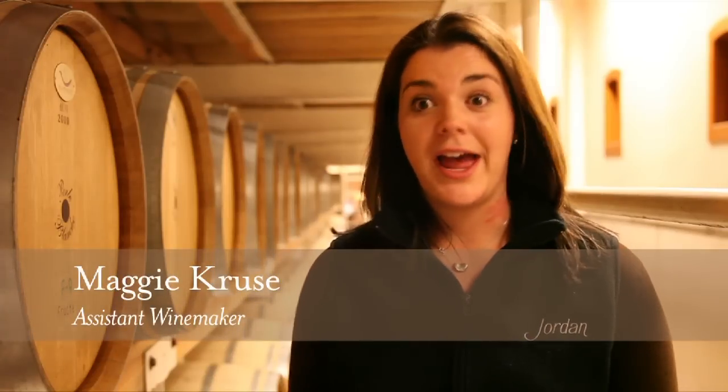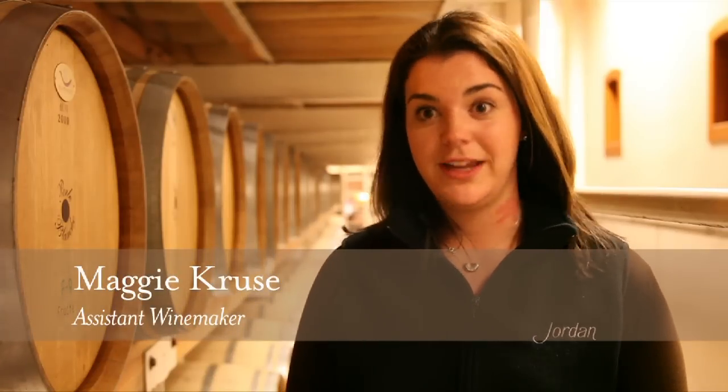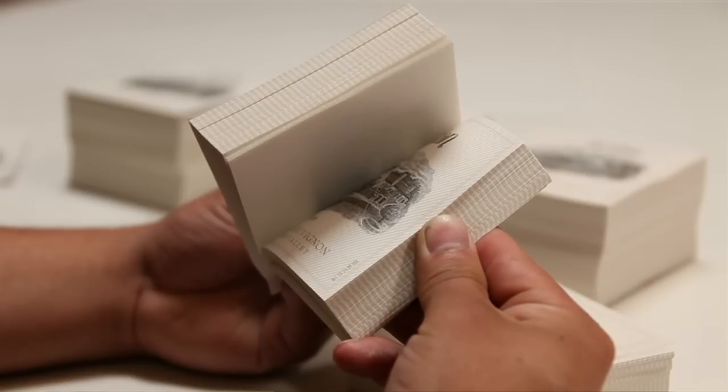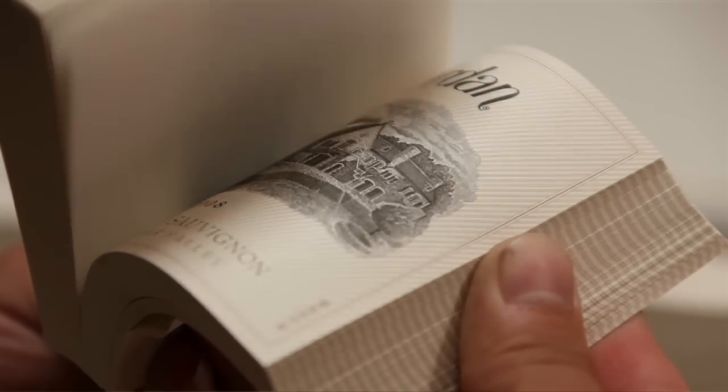We're very meticulous about our quality control. I go every year to Nashville where our labels are printed and actually visually inspect our labels being printed. Then when they arrive here in May we have a crew that goes through and thumbs through every single label.